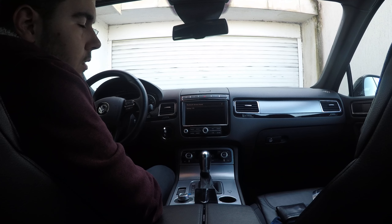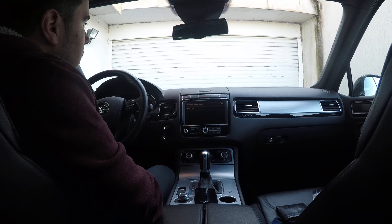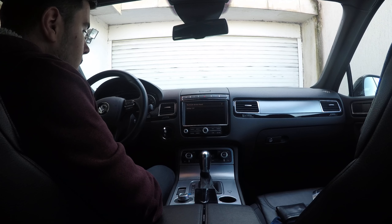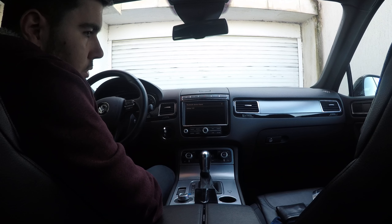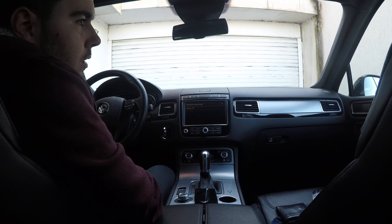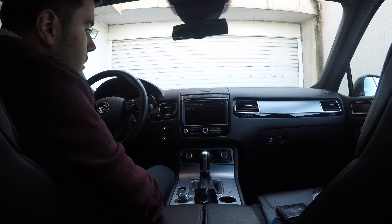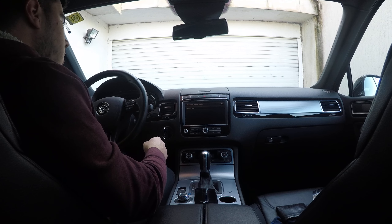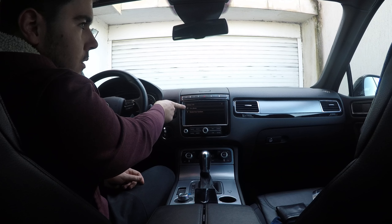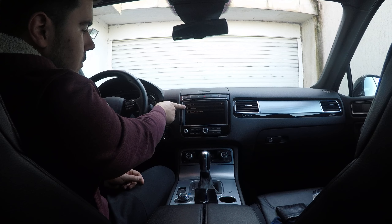One way to fix this is by inserting an SD card in the second SIM slot of your device and then connecting and pairing it to the car. When you do that, the second SIM module will be disconnected and no longer available. Because of this, the Volkswagen Touareg system will recognize the device as a single SIM card device and allow you to connect your phone as a car phone. You can see this option appear in the menu — before inserting the SD card, it was not available, only the hands-free function was shown.